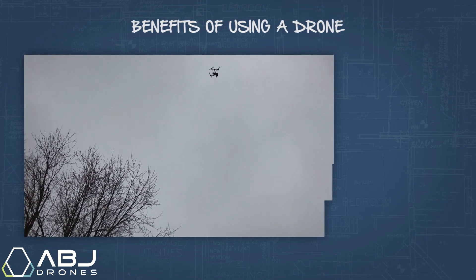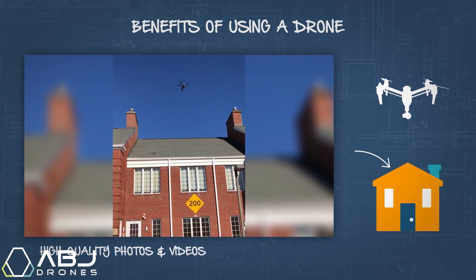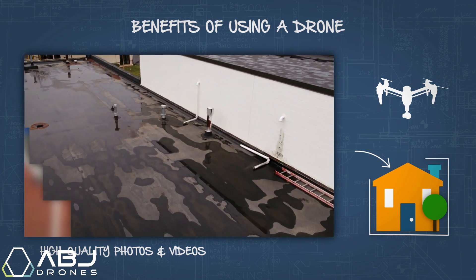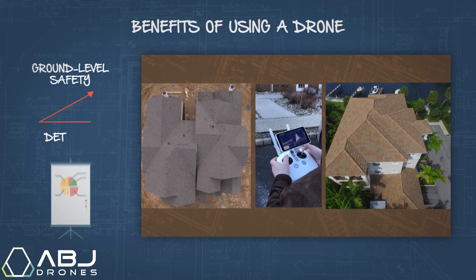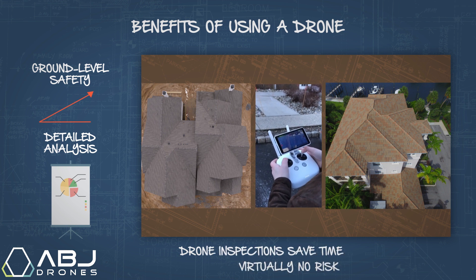However, when utilizing a drone to capture high quality photos and videos — not only of the roof, but of the entire structure and property — these inspections can be performed within just a few hours. This allows us to observe the results of the inspection from the ground and prepare a detailed analysis of the data in less time and with virtually no risk of injury.